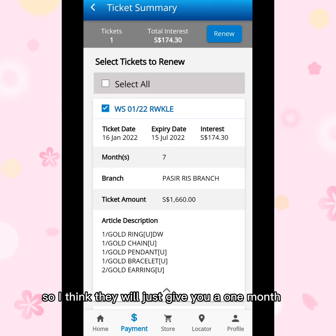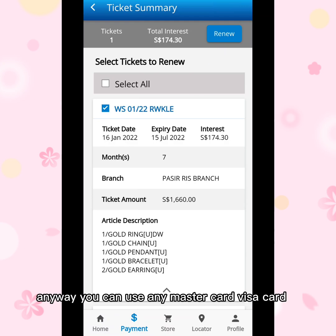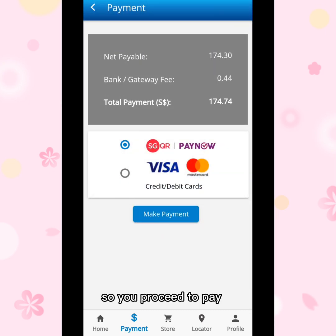Usually they give six months before the ticket expires, and then they give you a one-month extension to renew. If you do not renew within that month, your gold will be forfeited. To renew, just click the 'Renew' button — you can use any Mastercard or Visa card for payment.